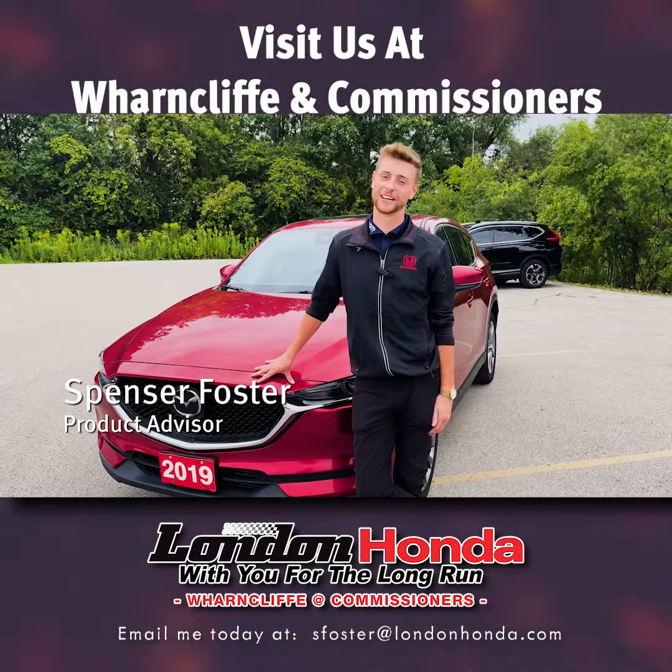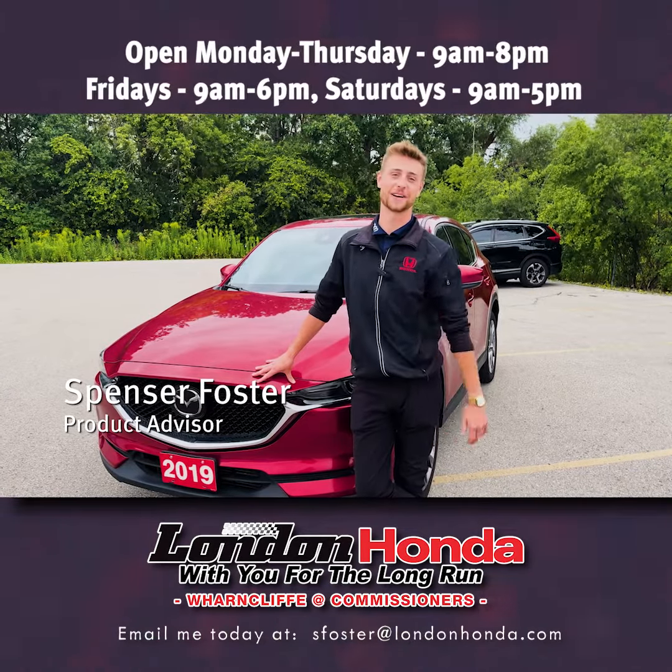So come see me, Spencer Foster, here at London Honda. Come get into your 2019 CX-5 today.